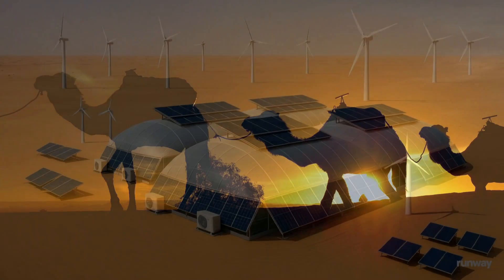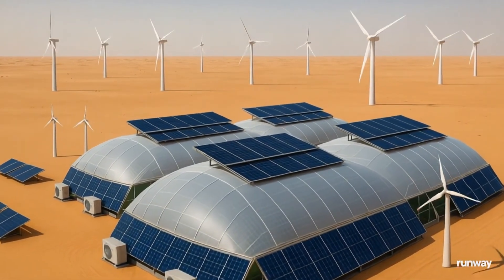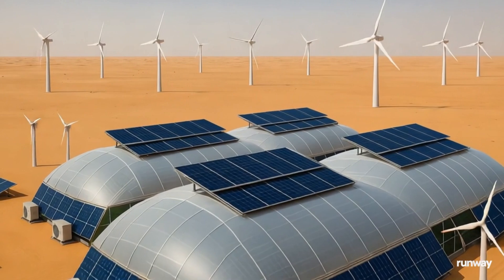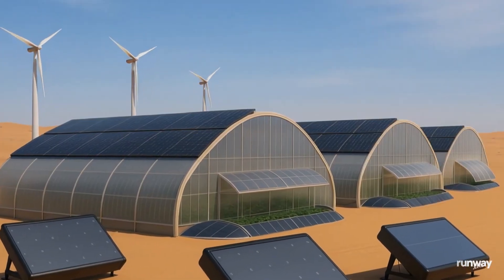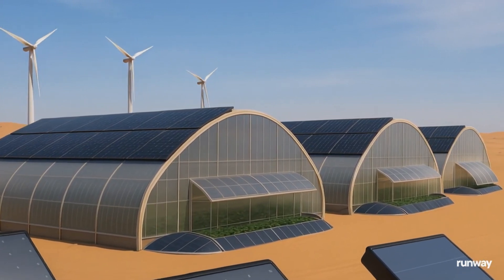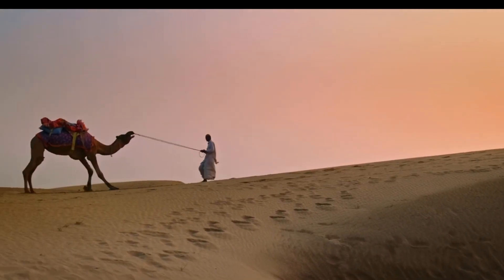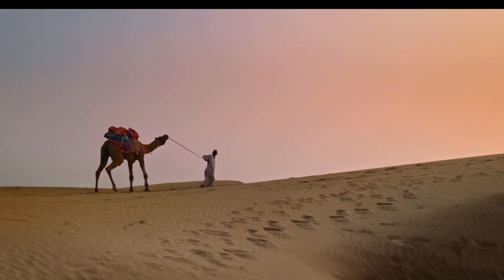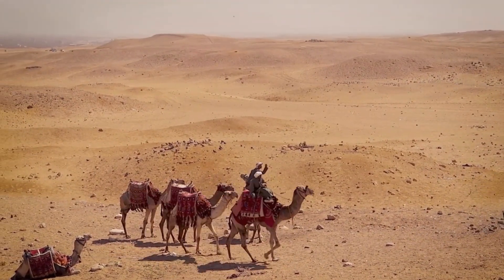Around the greenhouse, windbreak fencing supported by tension cables lowers ground-level wind speeds and diverts sand away. Solar panels installed on low-profile, adjustable platforms act as a second barrier against wind erosion and increase energy efficiency. Native desert plants are used to stabilize the surrounding soil and beautify the area. Walkways made of compressed earth guide visitors through the site, which also functions as a living research facility.